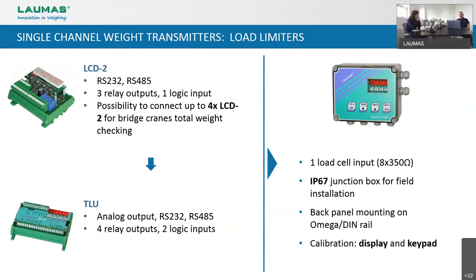Still talking about single channel transmitters, here we have two products especially made to be used as limiting devices in lifting applications: the LCD2 and the TLU. They both have one load cell input, a display, and a keypad for calibration, and can be installed both in an IP67 box or on DIN-Rail for back panel mounting. The LCD2 has one RS-232 plus one RS-485, three relay outputs and one logic input, and is especially made for multiple bridge cranes to do a total weight check.